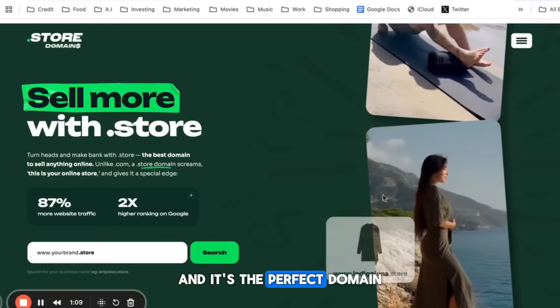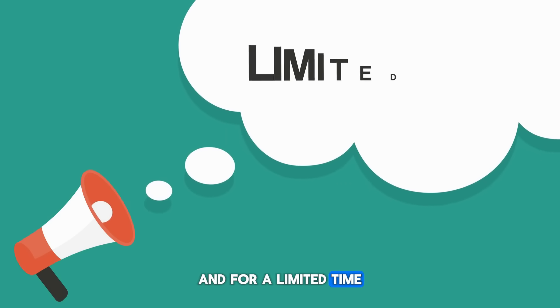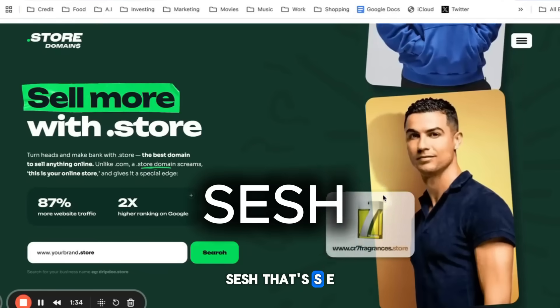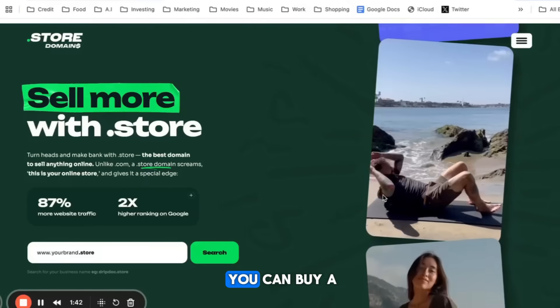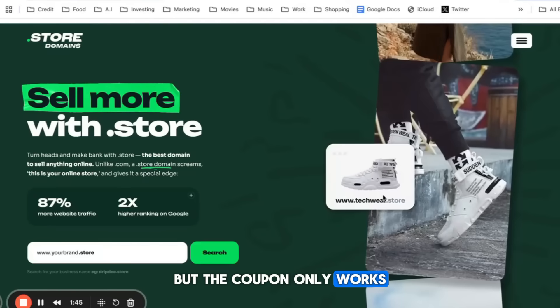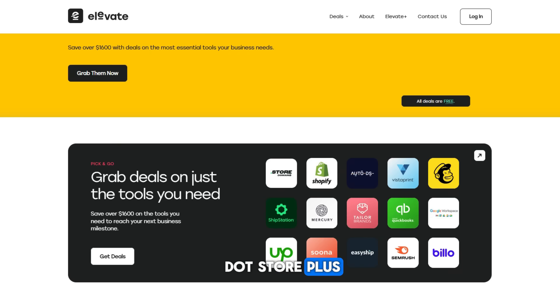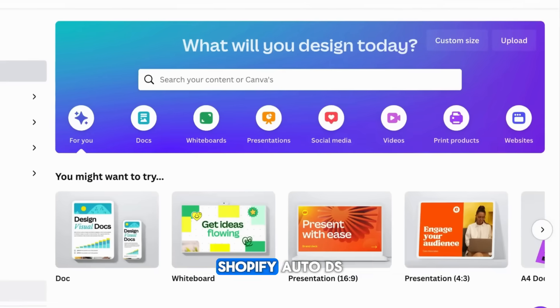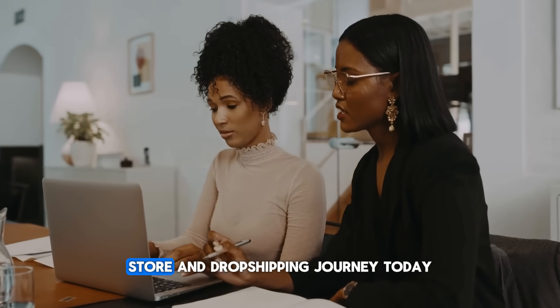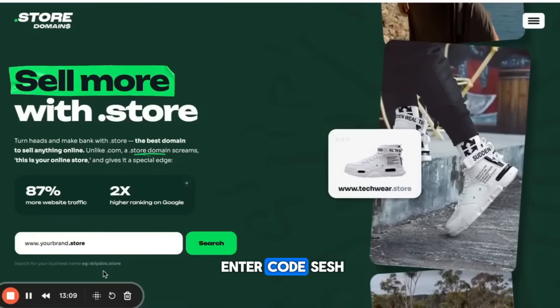Dot store is built for sellers and it's the perfect domain for anyone looking to sell anything online. It's no wonder that Mr. Beast, Cristiano Ronaldo, Rihanna, Emirates Airlines, and over 1.5 million sellers trust dot store domains. For a limited time, you can get this domain for just 99 cents by using code SESH — that's S-E-S-H — on the link in the description below. You can also buy this domain at GoDaddy or Namecheap, but the coupon only works if you click the link in the description. As an added bonus, when you buy that store domain, you unlock Elevate That Store Plus, which gives you free access to deals, discounts, and tools like Canva, Shopify, and AutoDS to help you on your online store and dropshipping journey.